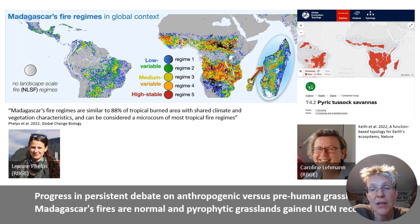When the global ecosystem typology was reviewing its top-down, highest-level global classification, Caroline Lehmann was part of the group. We can see that pyric tussock savannahs are formally accepted by the IUCN as a natural vegetation type in Madagascar.